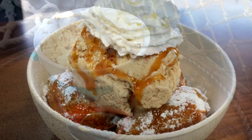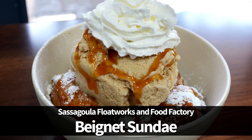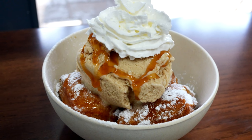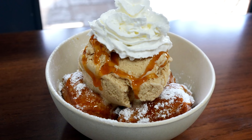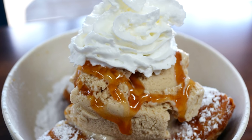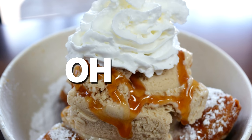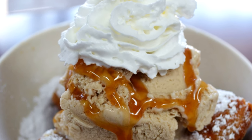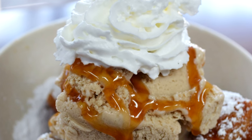If you haven't had it, you've got to try the Beignet Sundae at Sassagoula Floatworks and Food Factory in Port Orleans Resort in the French Quarter. Made to order beignets? Good. Ice cream? Also good. Caramel or chocolate sauce? Definitely good. Put them all together, and oh man. You can now take your beignet love to the next level with this unique Port Orleans French Quarter dessert.